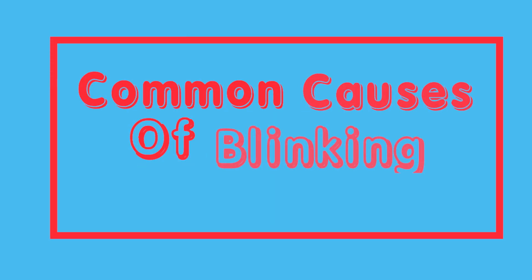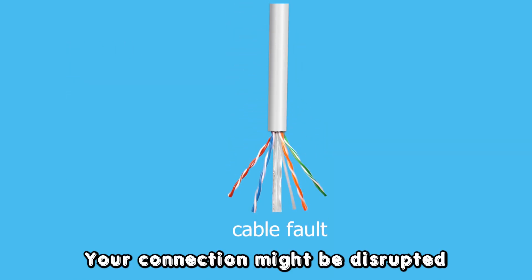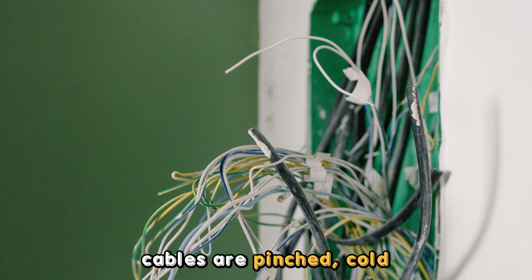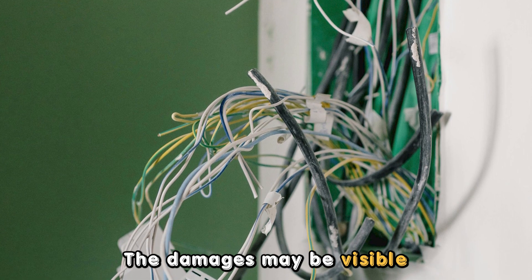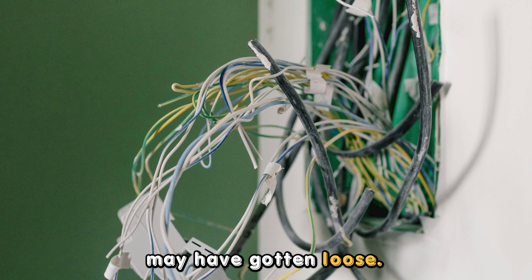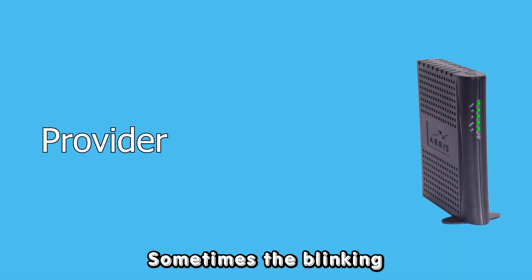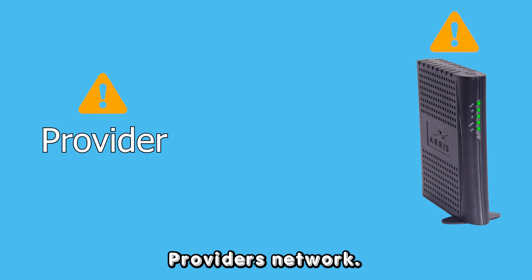The following are some of the common causes of your DSL modem internet light blinking. Cable fault: your connection might be disrupted because the modem or phone cables are pinched, pulled, or damaged. The damages may be visible, or some wires within the cables may have gotten loose. Network issues: sometimes the blinking is caused by issues with the internet service provider's network.